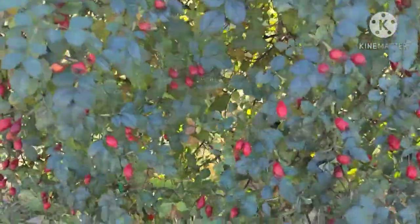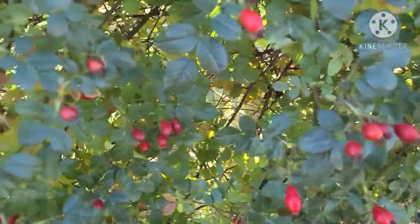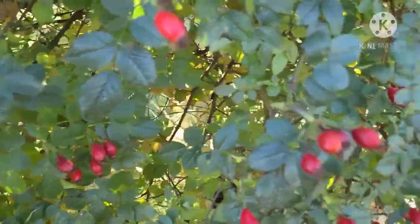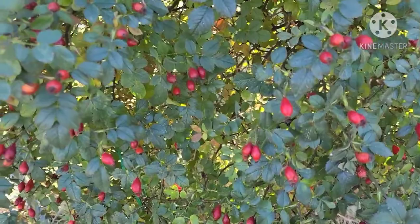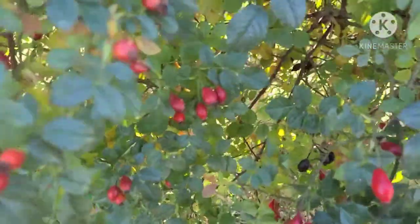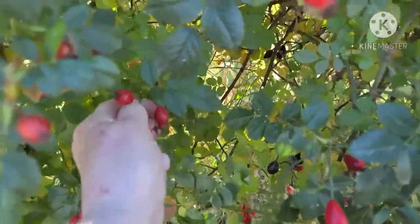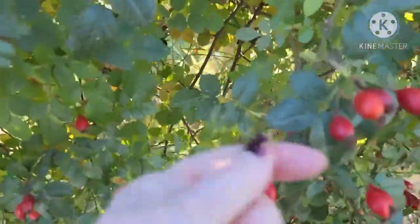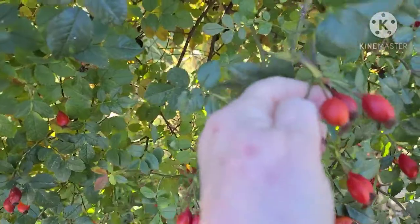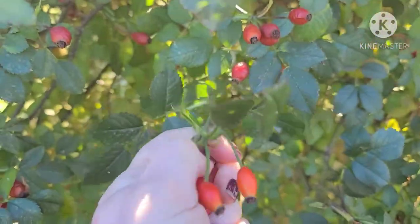My mission today is to pick my rose hips. They say that they're best picked after frost and we definitely had that. So I'm going to go ahead and start picking. I have a lot of them here to pick, and no, I'm not going to have you watch me pick every single one of them. Just know that I'm picking them.